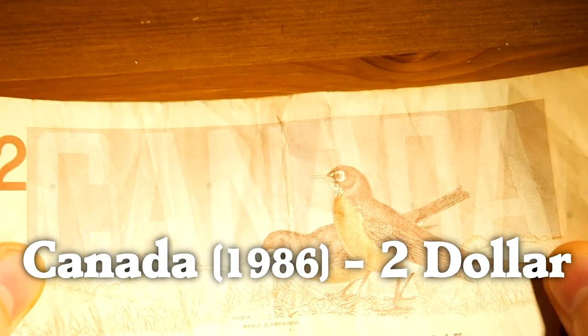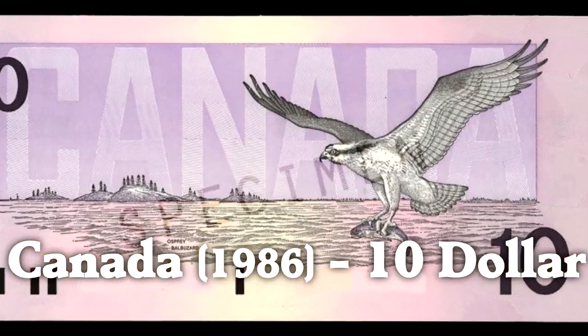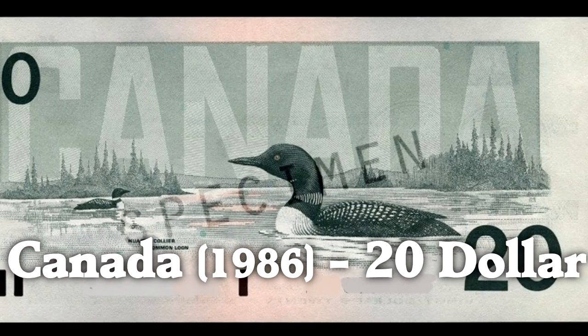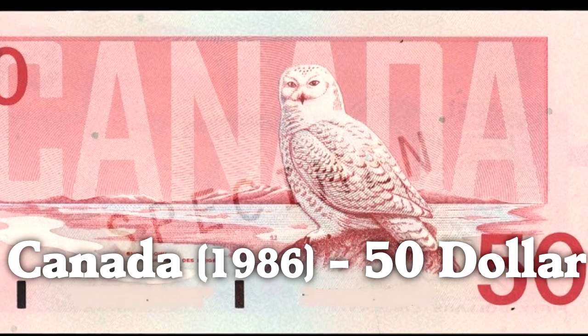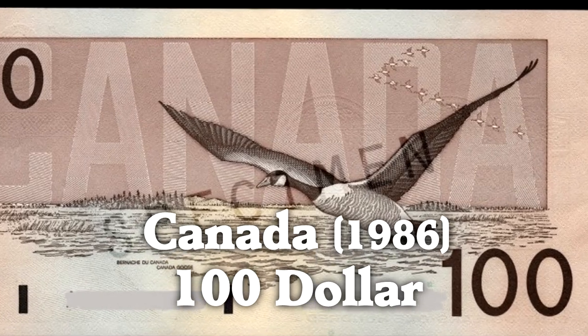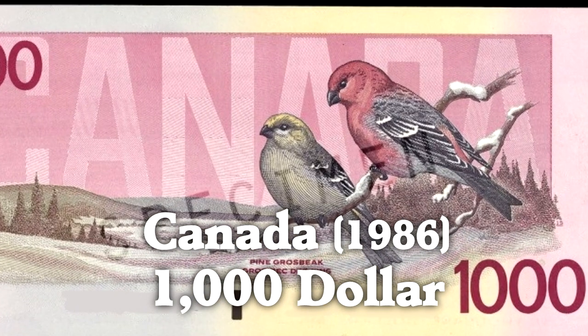$2: American robins. $5: Belted kingfisher. $10: Osprey. $20: There's the common loon again. $50: Snowy owl. $100: Canada goose. And for this series, they had a $1,000 bill which featured a pair of pine grosbeaks.